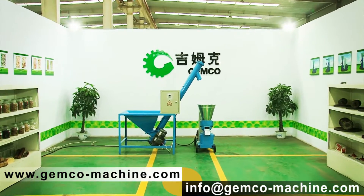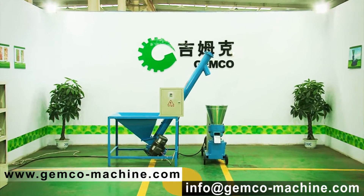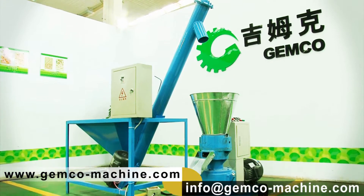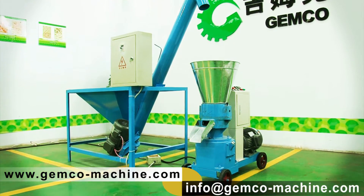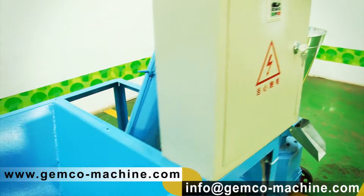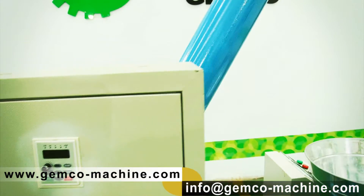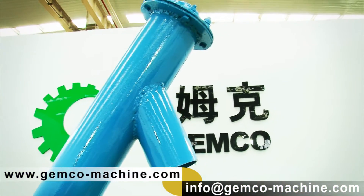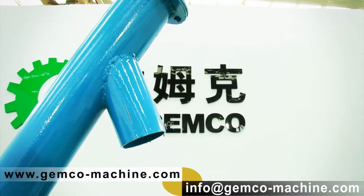The machine under testing is the ZLMG 200B pellet mill with a productivity of 120 kg per hour. Non-stop feeding and continuous pelletizing are guaranteed, as the scroll feeder will transport the powder into the feed hopper continuously. So get your pellets bag ready, or your house will be flooded with pellets.